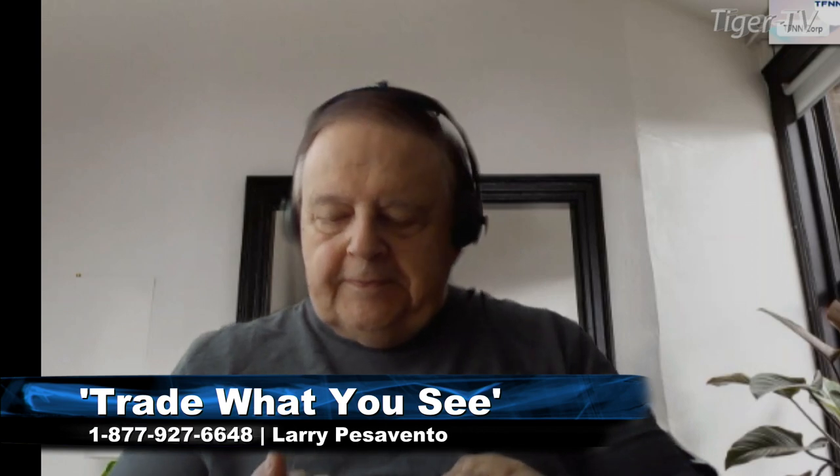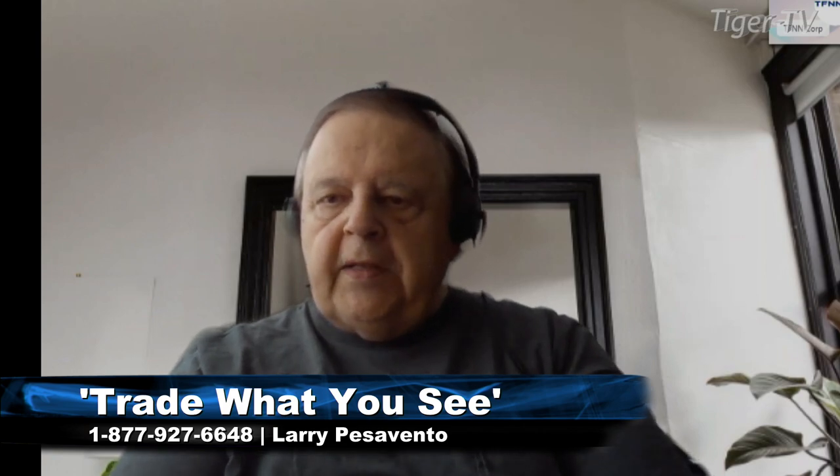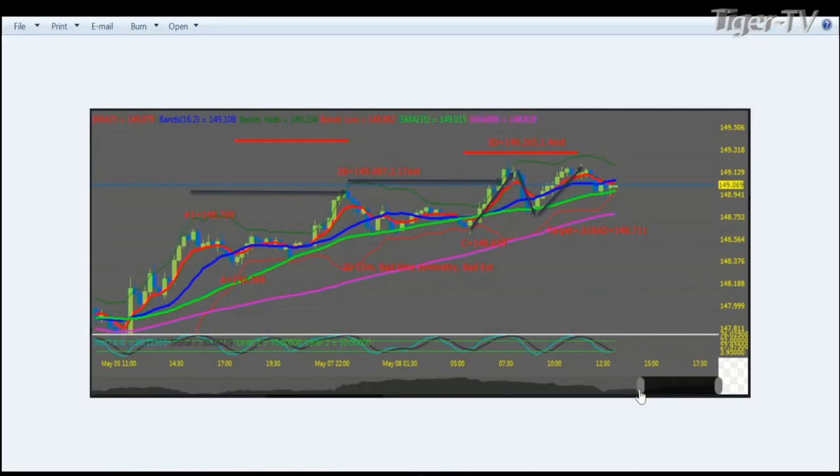We're back folks and I believe we have Jeff from New Jersey on the line. Jeff, are you there? Jeff had a question about the three-drive to a top pattern and the fact that it didn't have perfect symmetry. He was studying Chapter 7, also known as Trade What You See, on the three-drive pattern. He wanted to see if he could ask for a maximum value, a threshold over which he would not take the trade. One of the rules is the AB leg — you don't want it to be much more than 1.618 of the 1A leg.